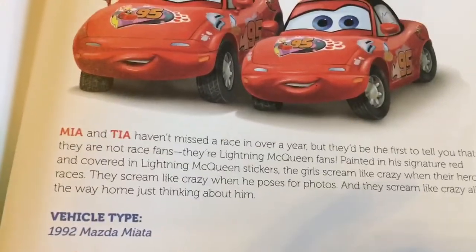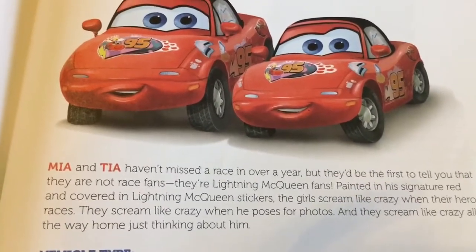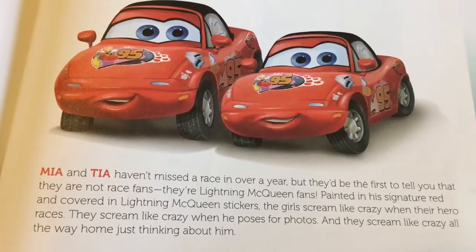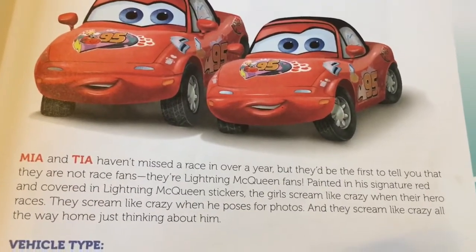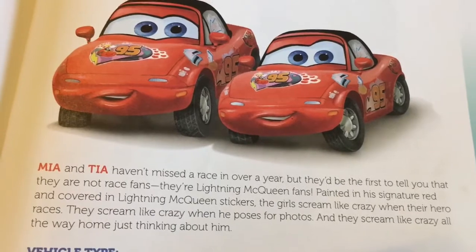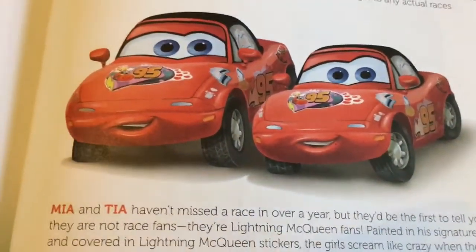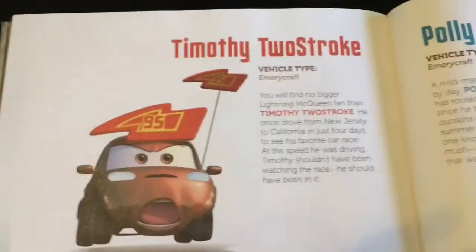These two cars are Mia and Tia. Their vehicle type is 1992 Mazda Miata. Mia and Tia haven't missed a race in over a year, but they'd be the first to tell you that they are not race fans — they're Lightning McQueen's fans. Painted in his signature red and covered in Lightning McQueen stickers, the girls scream like crazy when their hero races, scream like crazy when he poses for photos, and scream like crazy all the way home just thinking about him.